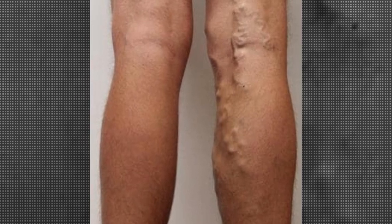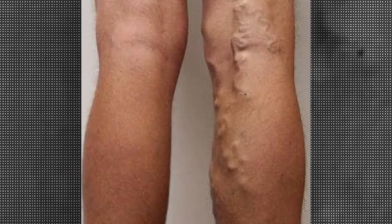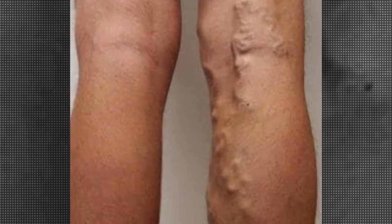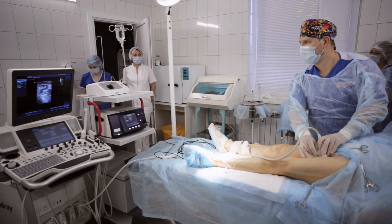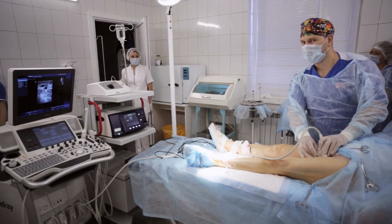Treatment may involve self-care measures or procedures by your doctor to close or remove veins. On screen, I'll show you some before and after removal pictures and I'll tell you about the symptoms.